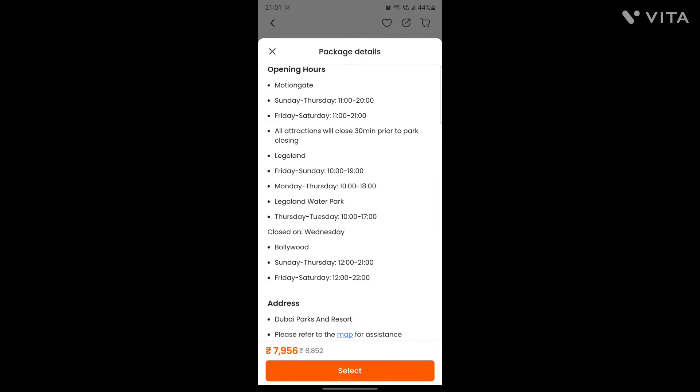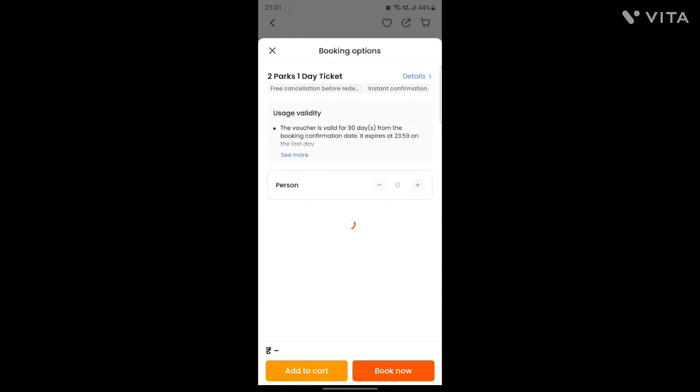So this is how you can book the tickets. This is not inclusive of your transfers, so you have to book your own transfers. It's around 7,000–8,000 per head.